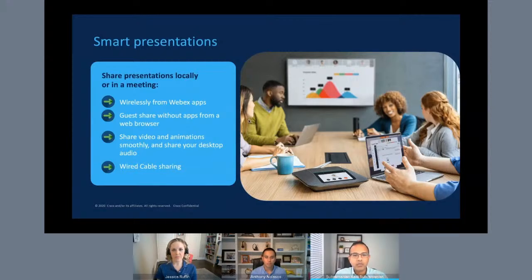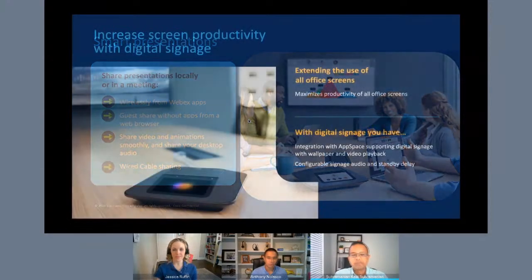We also allow guests who come into your company to share content when they do not have the WebEx client installed — using a web browser, they can go to share.webex.com, easily pair with the device, and share content. Finally, when the device is not being used, we allow you to deliver content to the external display that Room Phone is connected to using our integration with digital signage partner AppSpace. This can be a useful messaging tool for companies to communicate important safety guidelines, messaging, or instructions to use the room's resources effectively.